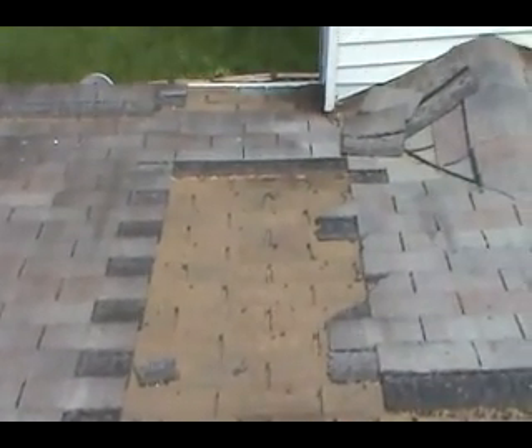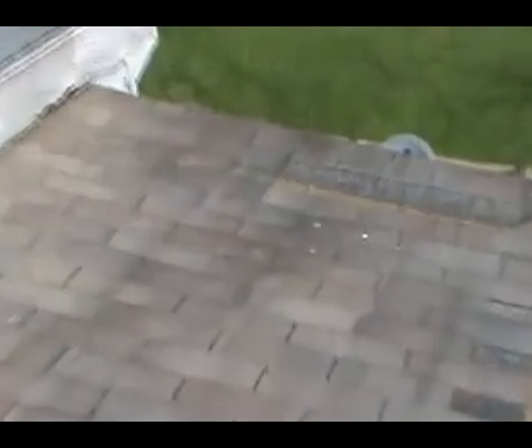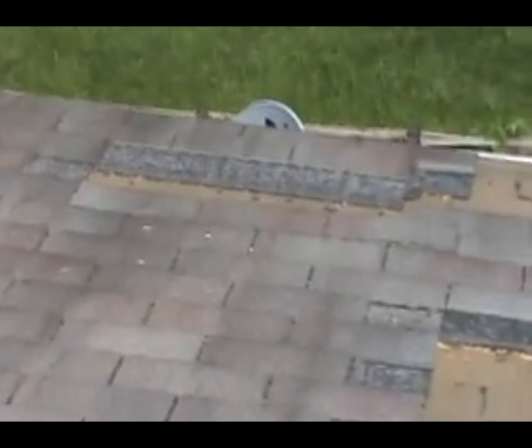This is the rear of the roof. Obviously shingles are blown out and need to be replaced — it's slate tone gray. A lot of shingles.